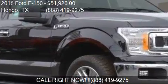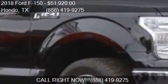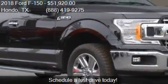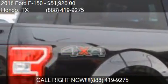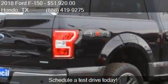This 2018 Ford F-150 is offered by Cecil at the Shintour price at $51,920. This F-150 is ready to sell. This 2018 Ford F-150 is just over 9 miles.